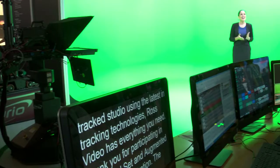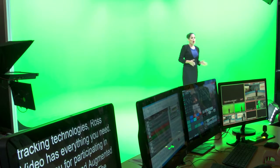CamBot and Furio owners with a legacy UI and or joystick panel can upgrade to the new UI, allowing them to access all of the new features. If you are looking for a way to enhance your productions, take a look at the wide range of robotic camera solutions available from Ross Video. Thank you.